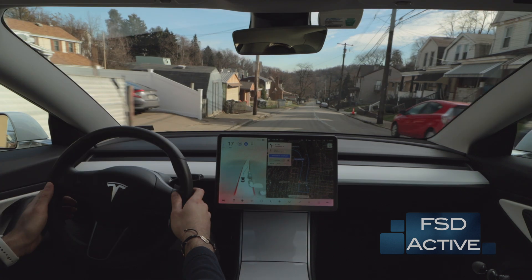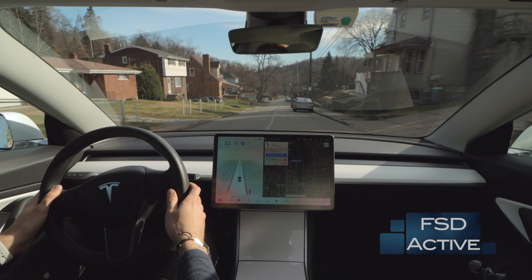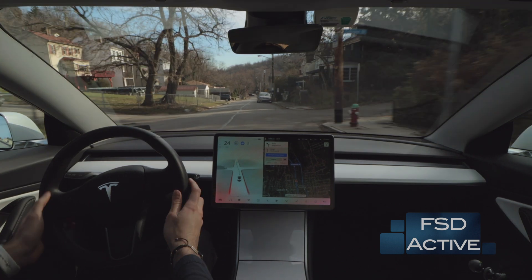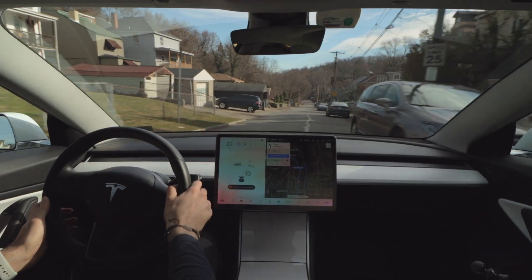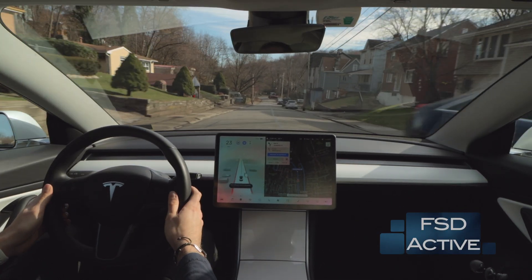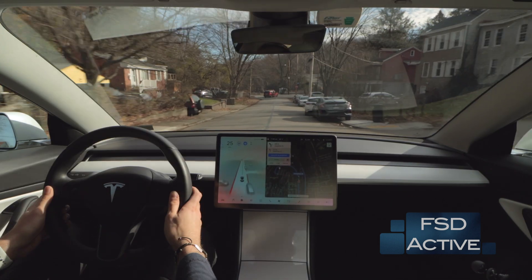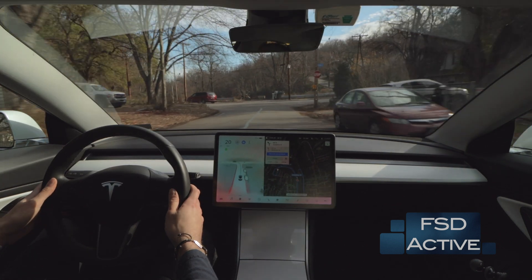As we get deeper into the South Side Slopes, you'll really see how the car struggles when it can't see the road ahead. These are probably some of the steepest and most intense driving situations I could put the car through in my area. In my daily commute — which the car typically handles very well without any interventions — today I'm practically intervening every five to ten minutes, and you really have to monitor and interact when necessary to correct the car's behavior.